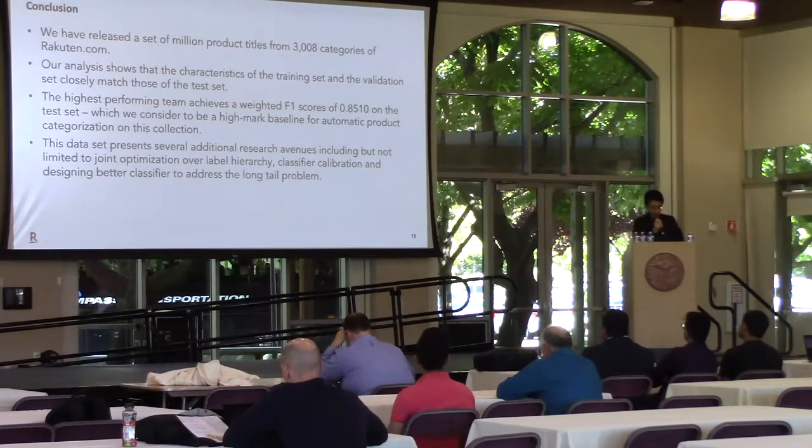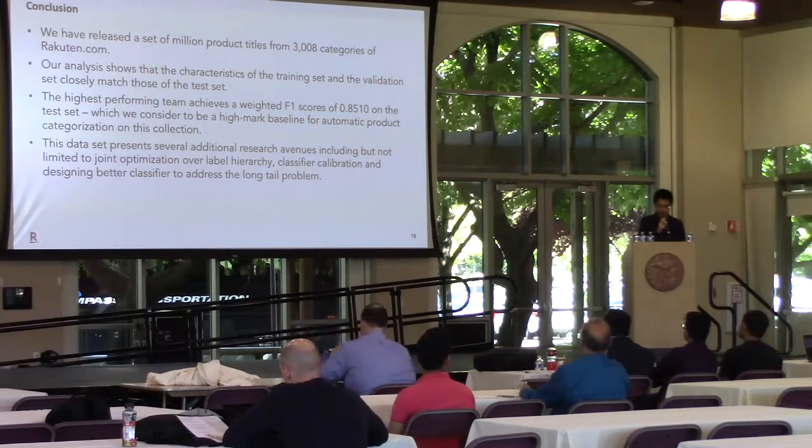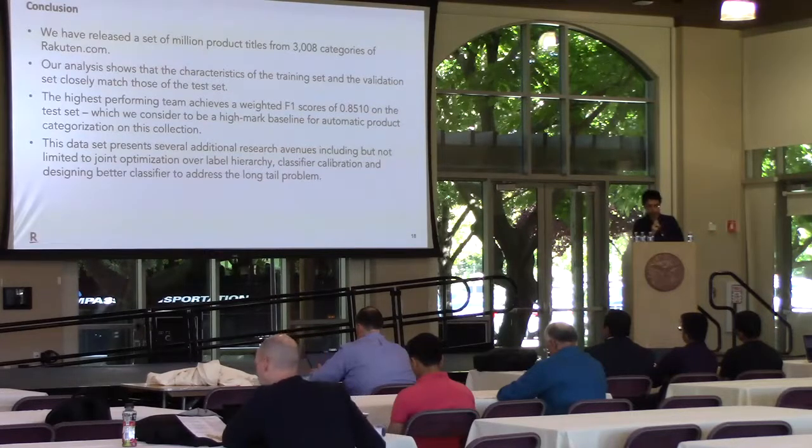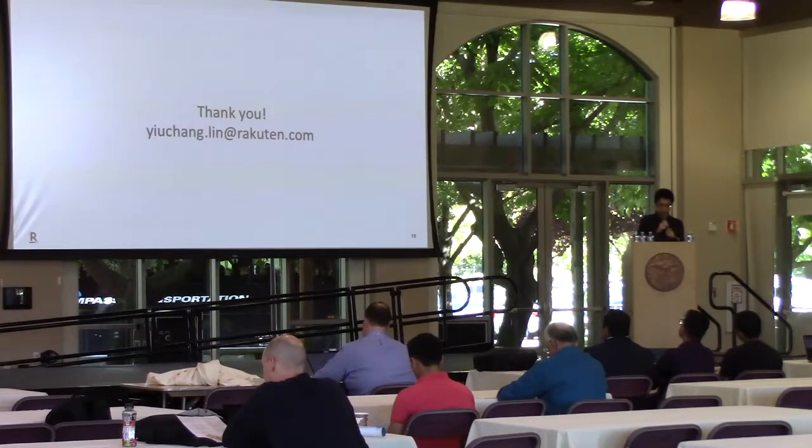To conclude, we have released a set of 1 million product titles from 3,008 categories of Rakuten.com. Our analysis shows that the characteristics of the training set and validation set closely match those of the test set. The highest-performing team achieves a weighted F1 score of 0.810, using an ensemble of six LSTMs. Finally, this dataset presents several additional research avenues, including but not limited to joint optimization over label hierarchy, classifier calibration, and designing better classifiers to address the long-tail problem. Thank you for your time.